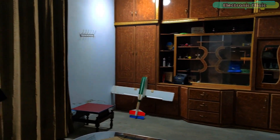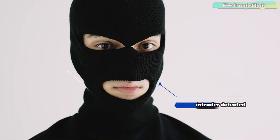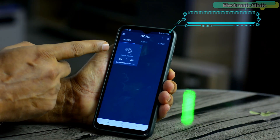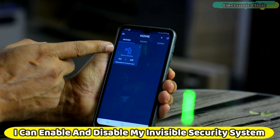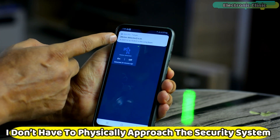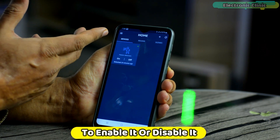Right now the security system is installed in my workshop. I asked my brother and cousins to go and steal something without being detected. I used my cell phone application to activate it — with a single click I can enable and disable the invisible security system. I don't have to physically approach it to enable or disable it.